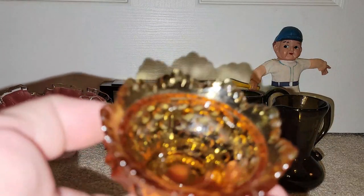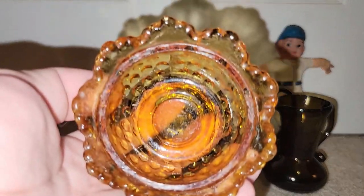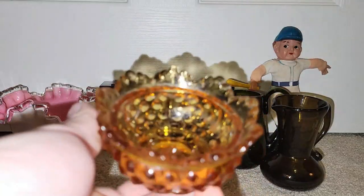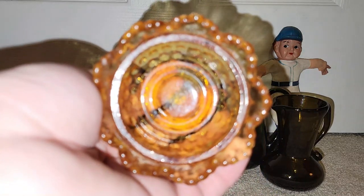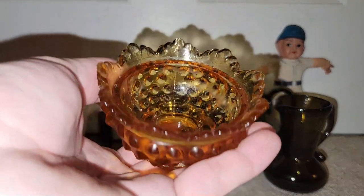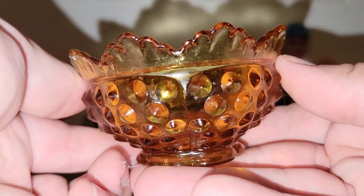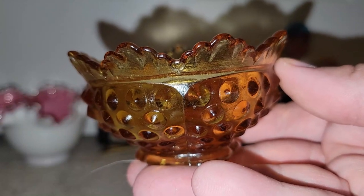Anytime you can find the base to a fairy lamp, I highly recommend picking them up. This is an amber one for the hobnail. I got it really inexpensively, so I'm going to hold on to that until I can find a shade. I'm sure I'm bound to find one at the Goodwill sometime.